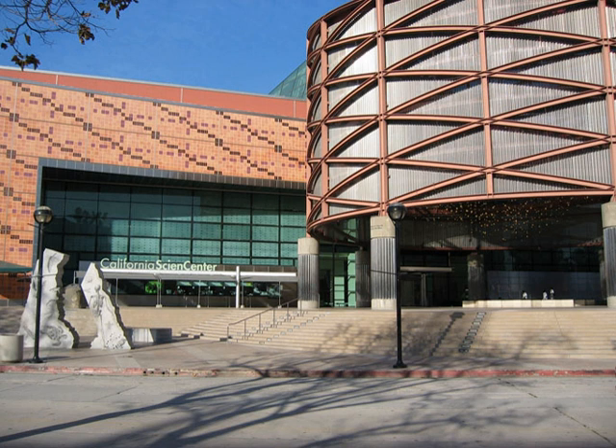In 1961, the museum opened a new science wing that featured Mathematica: A World of Numbers and Beyond, an exhibit sponsored by IBM and designed by Charles and Ray Eames to visually demonstrate fundamental mathematical concepts. Interaction stations demonstrated different concepts including celestial mechanics, the Mobius strip, multiplication, symmetry, and projective geometry. The original exhibit closed in 1998 and is now on display at the New York Hall of Science. The Hall of Health was added in 1968.